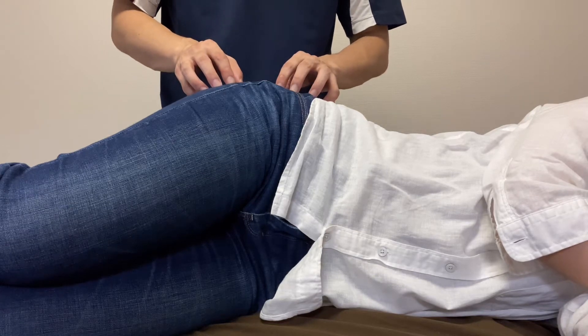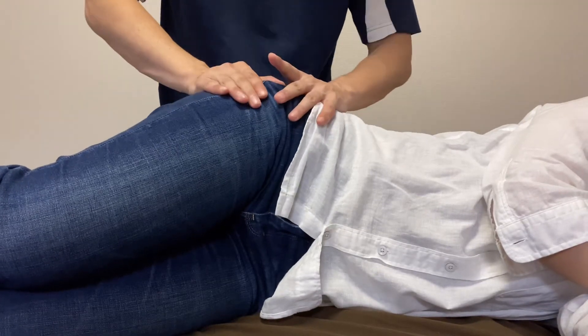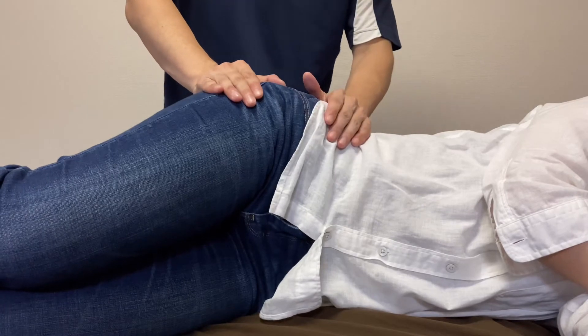In today's video, I'm going to do treatment for tight hip and tight pelvic movement.